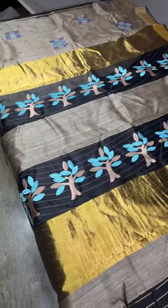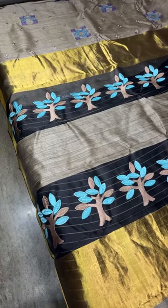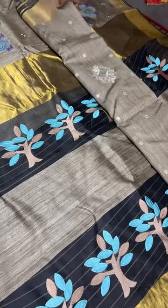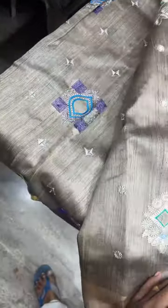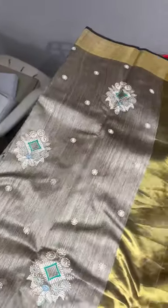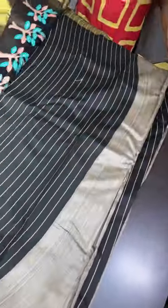Next we are going to see different color options — only the applique work color and embroidery work color change across the saris. The next option has a different embroidery compared to the last one — it is a cut work cum embroidery pattern, which is very different, coming all over the sari. This is desi tasar, so colors are limited, making it very exclusive.